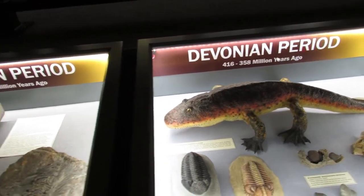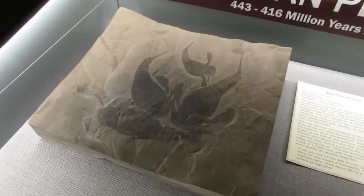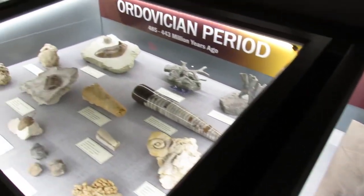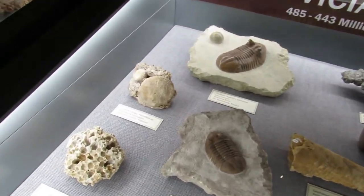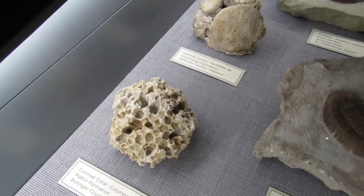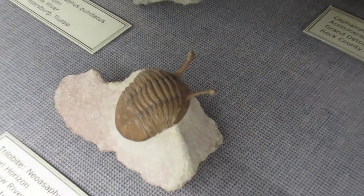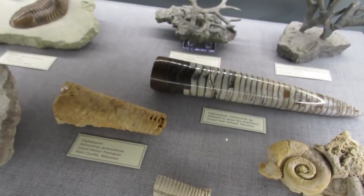This is so cool. Check out that sea scorpion fossil — that's awesome. Nice. Ordovician. Yeah, there's some of that coral — find a lot of that around my house. Check out this trilobite, that guy's crazy. Some cool cephalopods.